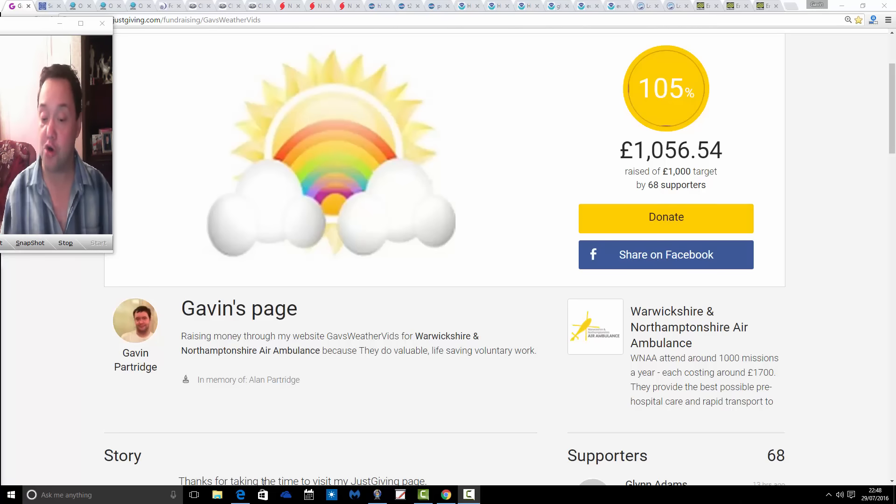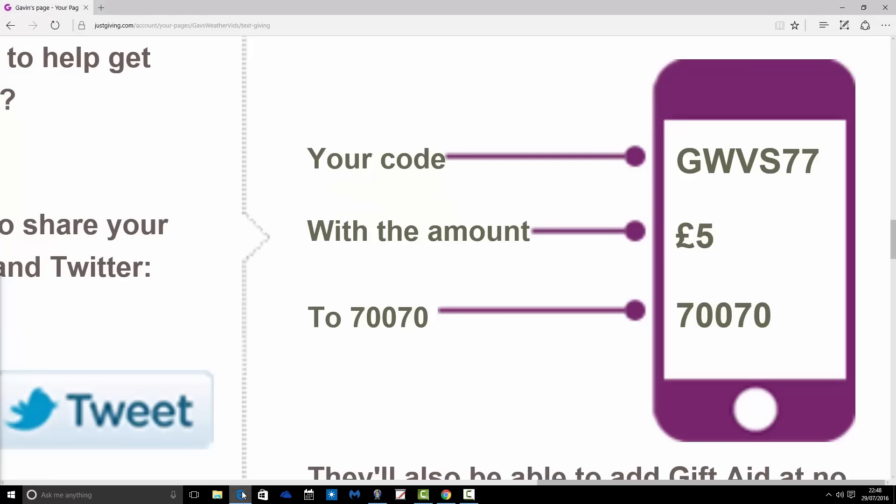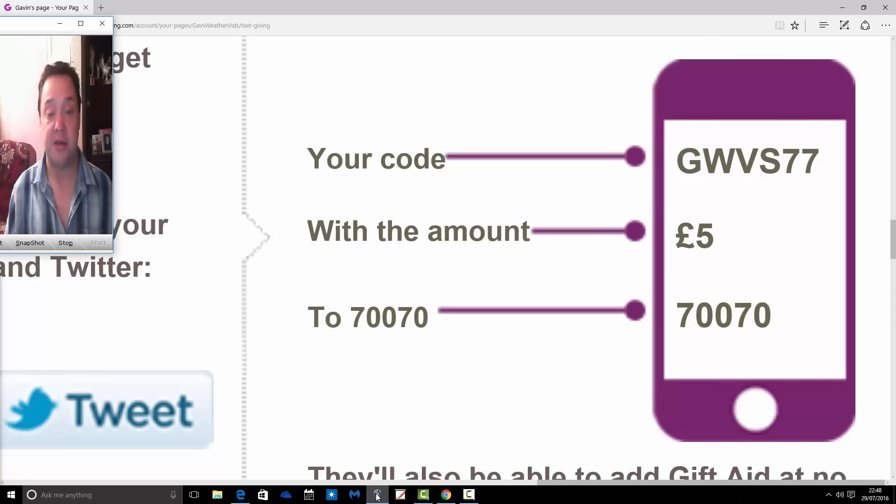Big thank you for doing that. You can also donate via text. You just use our code, which is GWVS77, and the amount you'd like to donate — anything from £1 upwards — and you just simply text that to 70770. That will immediately go to the charity via JustGiving. If you pay as you go, it'll just be taken off your balance. If you pay via a bill, it'll be added to your next bill cycle. Your mobile phone provider — for example Vodafone, Orange, O2 — they will pay the money out straight away, and then you pay them when you come to pay your bill.